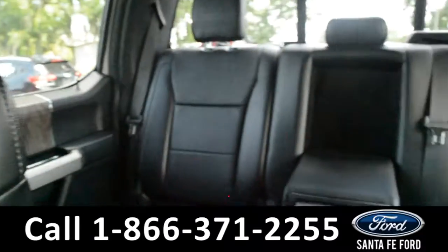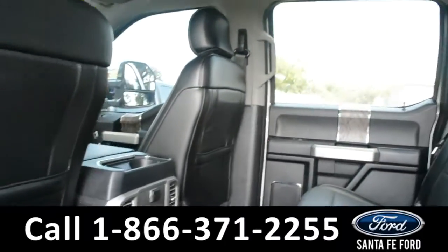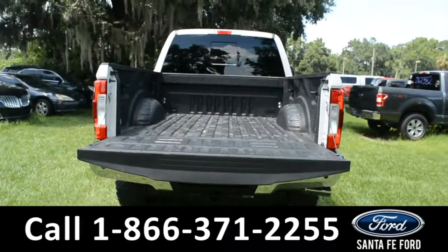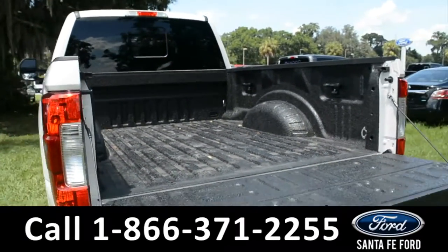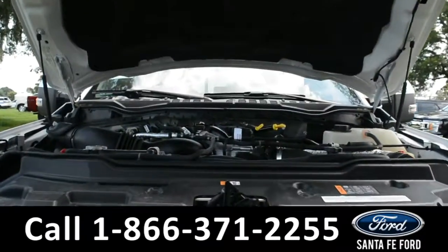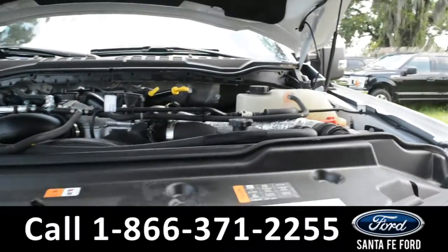Now let's take a look at the back. Here's a closer look at the back row. And here's the bed of the truck which features a spray-in bed liner. Under the hood is a 6.7 liter power stroke turbo diesel V8 engine.